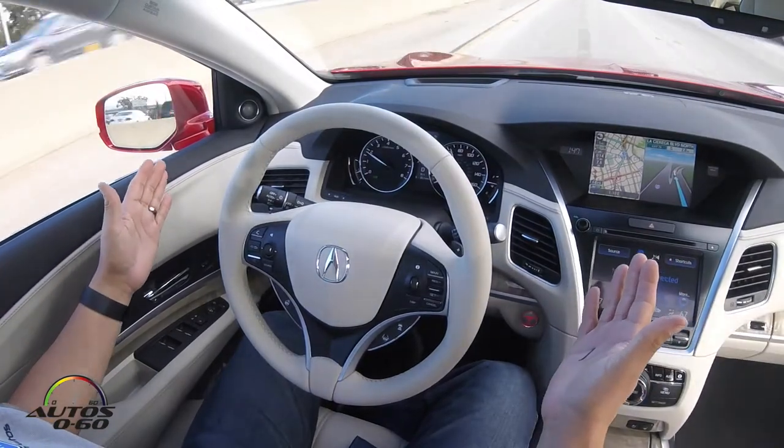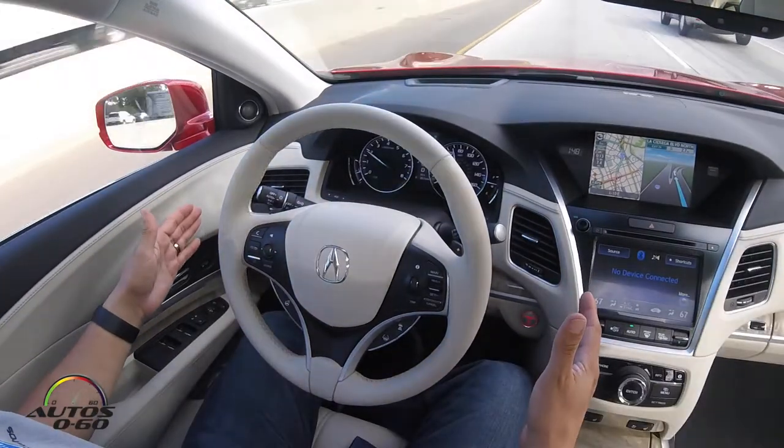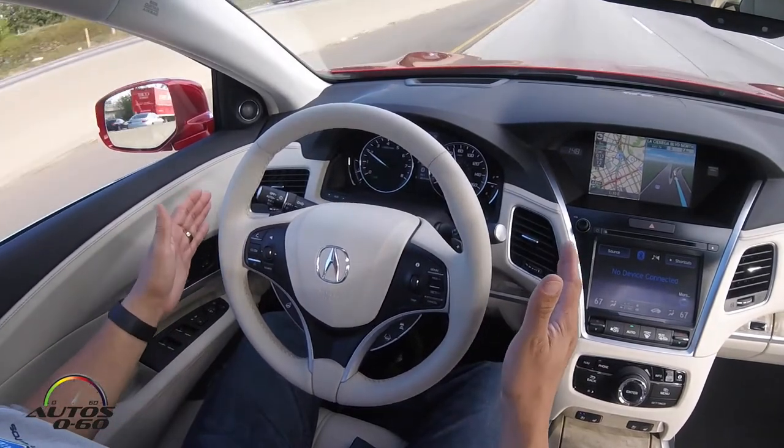Traffic! Here we go. Is it going to brake on its own? It's braking! And it's steering. It's braking, it's steering. There you go. Semi-autonomous driving, steering.